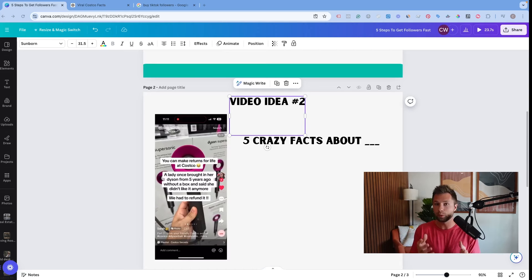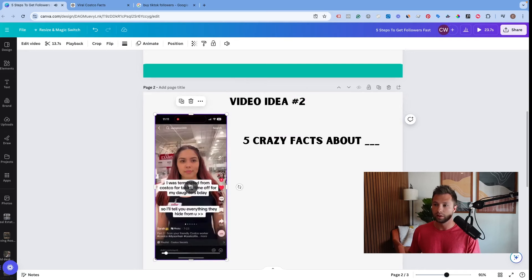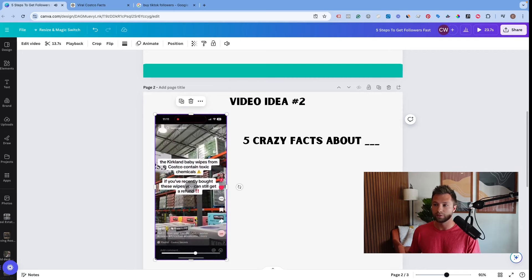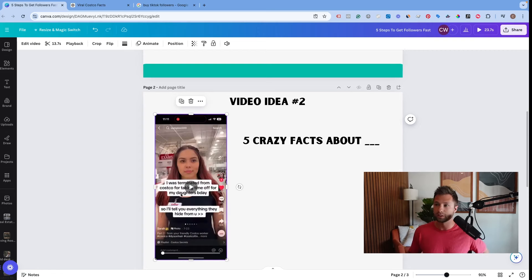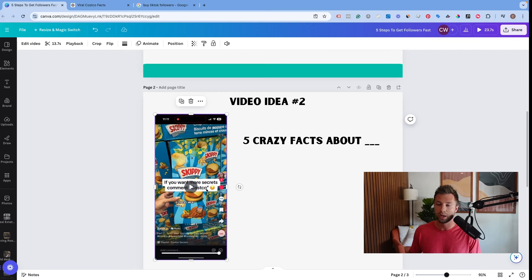The second method is faster and probably cheaper for getting followers, though potentially less effective long-term. Go and create a 'five crazy facts about blank' video. You don't even have to record yourself — you can do a slideshow. For example, this person did a slideshow about five crazy facts about Costco. She has a great hook and shows the facts as slides. At the end, instead of a call to action like 'comment Costco,' I'd recommend adding a caption or slide that says 'follow for more.' Then you just need this one video to get your account to 5,000 followers.